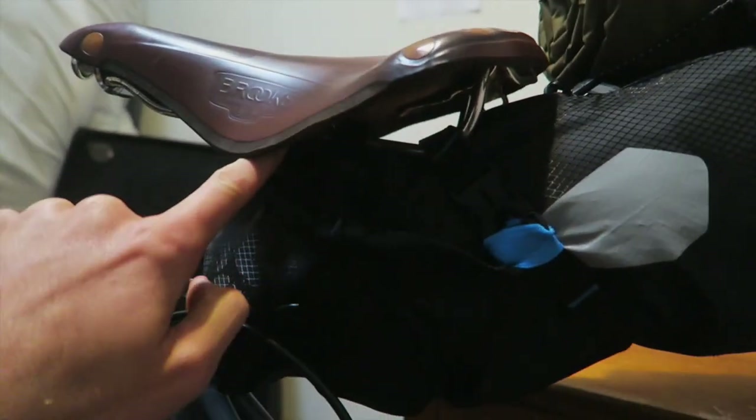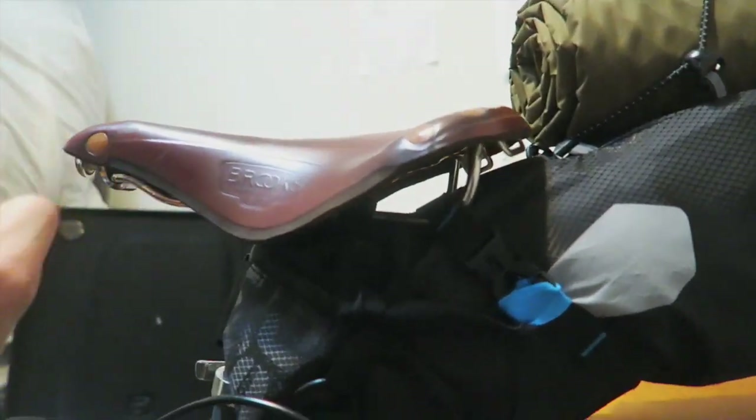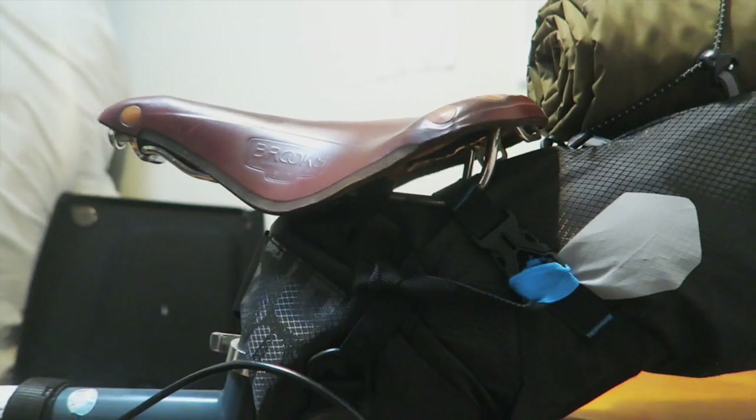Some people have mentioned that the rails aren't long enough. There are longer rail options on some saddles, but you don't want the rails way too long because they'll just bend. To be honest, I've had no problems with these rails — they've been fine.